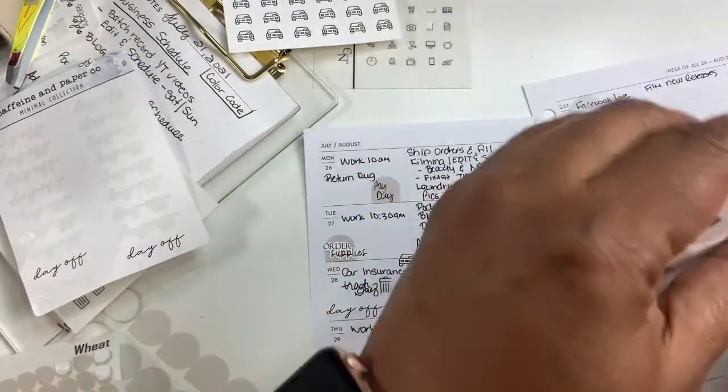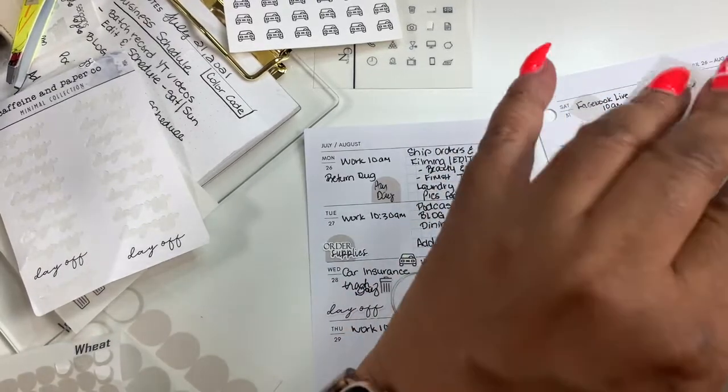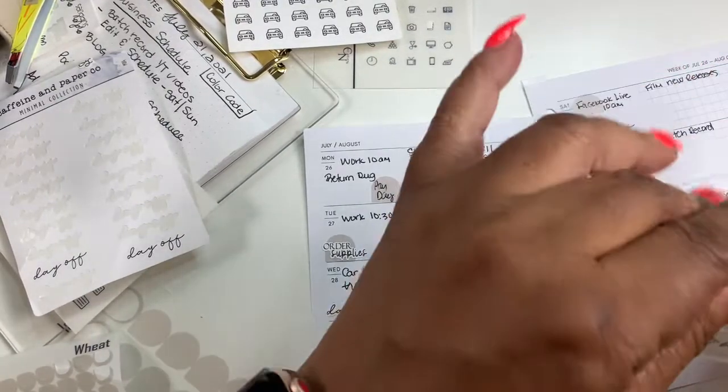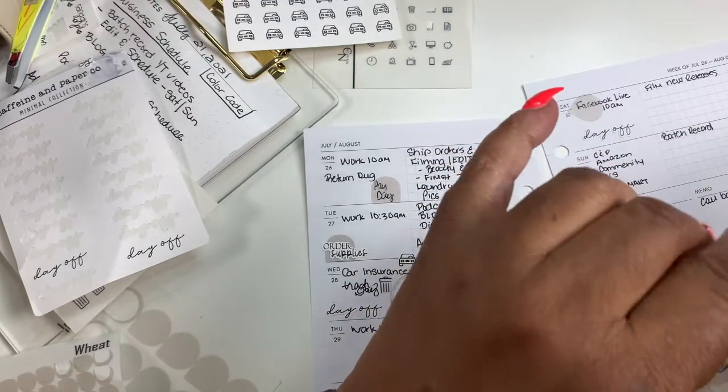To buy — I'm getting supplies, and these stickers as well can be found in my shop.